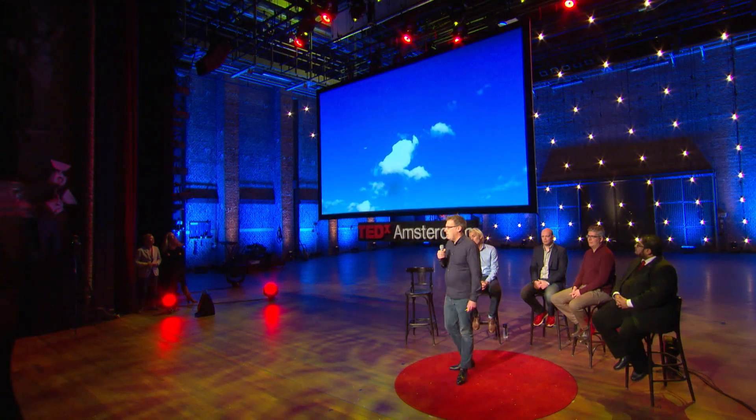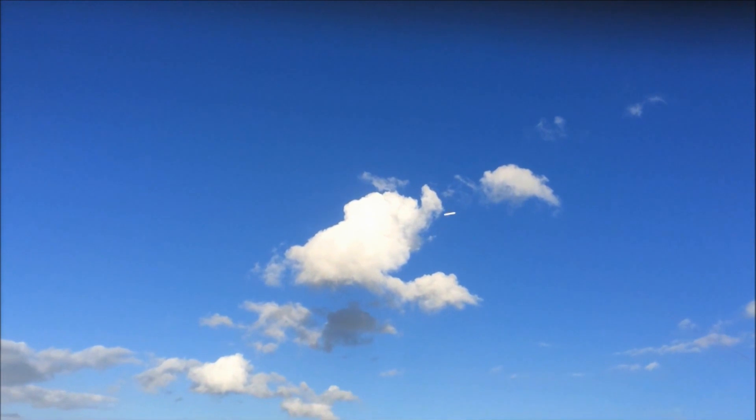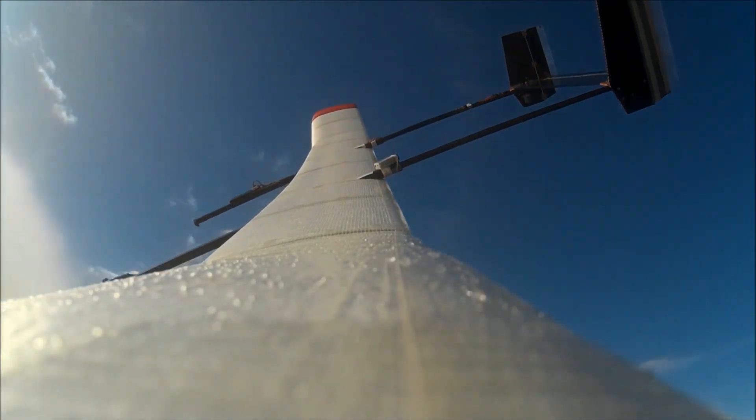This is how it works. You see a kite flying circles. This kite is connected with a cable to a ground station. While flying away, the kite is pulling the cable causing a wheel to turn. This wheel then drives a generator to produce electricity.